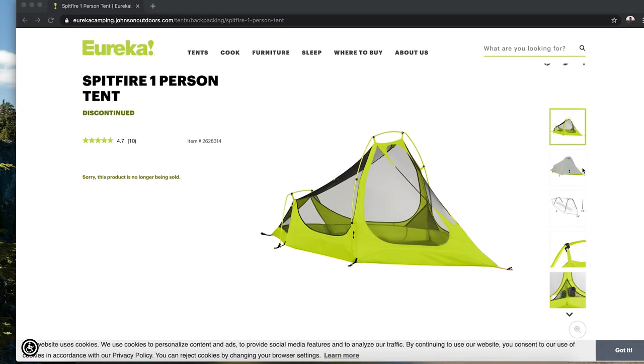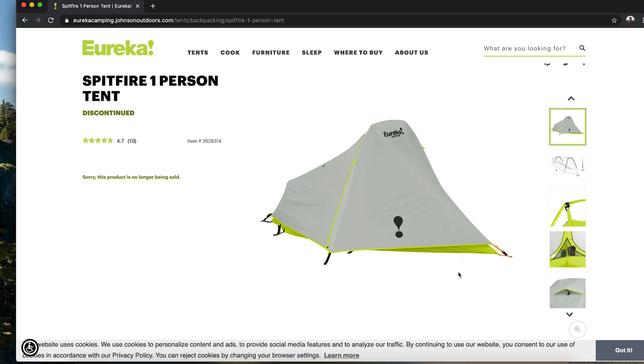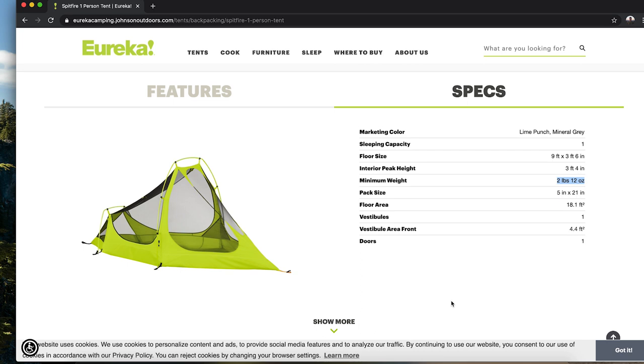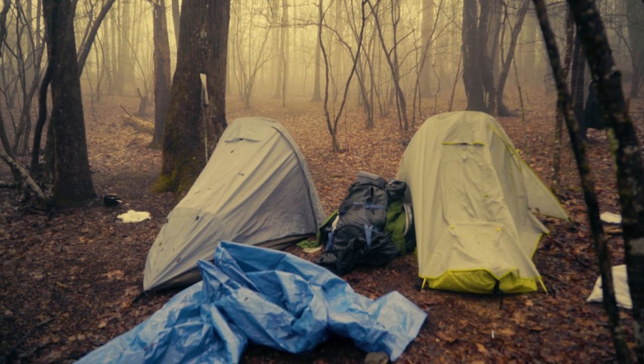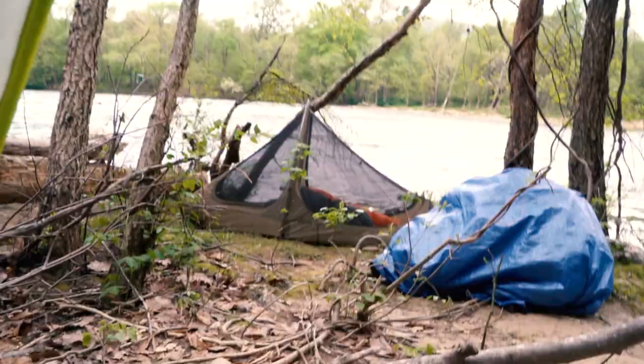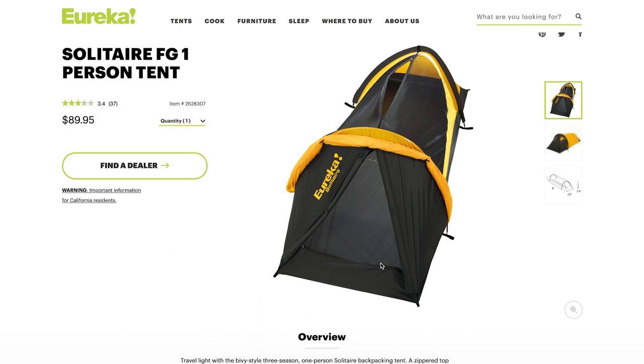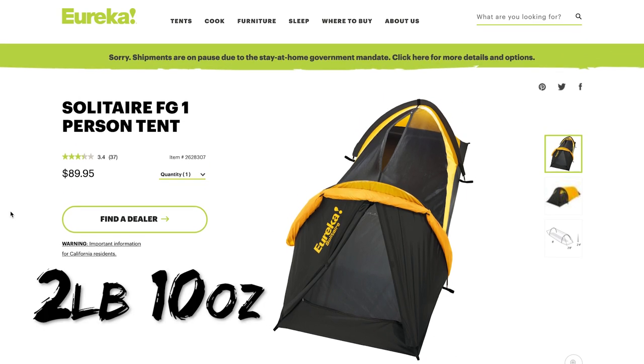Moving on to the tent I used — unfortunately this is one of the items that is discontinued, which really sucks because I was so impressed with it. It's called the Eureka Spitfire one-person tent. It held up so well on the trail and really took a beating. When I bought it, it was around $100 and weighed about two pounds eleven ounces. Being that it is discontinued, I'm going to recommend a different Eureka tent: the Eureka Solitaire one-person tent, which is actually cheaper and lighter — listed at $90 on the Eureka website and weighing in at two pounds ten ounces, which is hard to beat for the price and weight.